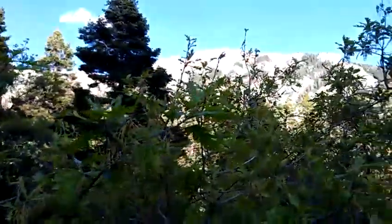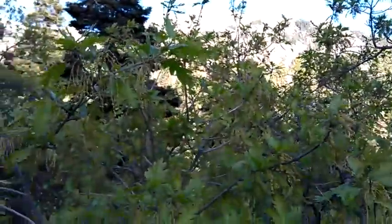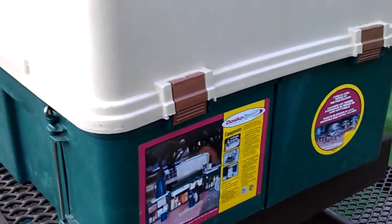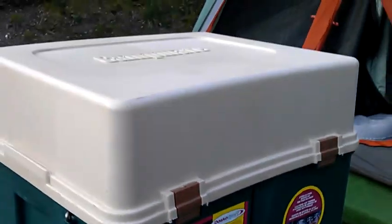We're going to do the alpine loop tomorrow. This is a camp mate — we'll keep our stove in there and all our non-smellables. We're going to leave it out here so the bear doesn't come.